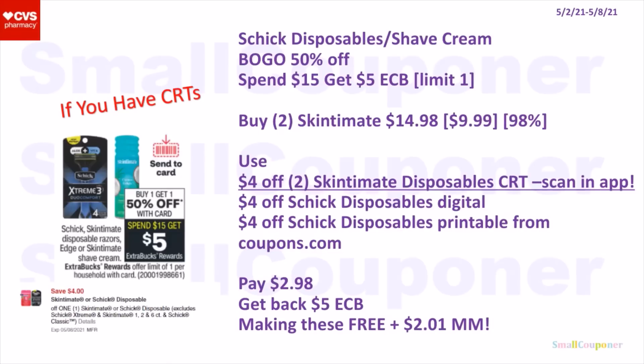The Schick Disposables or Shave Cream — these are BOGO 50% off. When you spend $15, you get a $5 extra buck. It is a limit of one. You can buy two of the Skintimate Disposables — they are $9.99 each at my store, so the second one will be 50% off, making two of them $14.98. If your store follows the 98% rule, your extra buck will still print even though your total is not quite $15. You will use the 4-off-2 Skintimate Disposable CRT — make sure to scan the product barcode into the app because this CRT doesn't attach to all Skintimate, it attaches to certain ones; I know for sure it attaches to the vanilla one. And $4 off digital and a $4 off printable from coupons.com. You'll pay $2.98, get back a $5 extra buck, making these free and a $2.01 moneymaker.